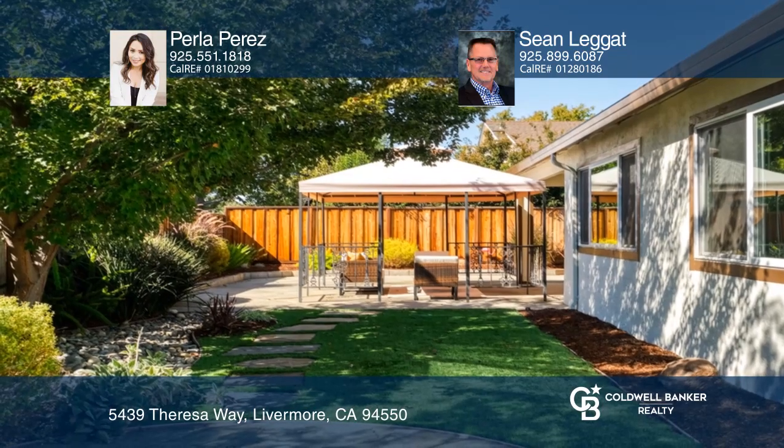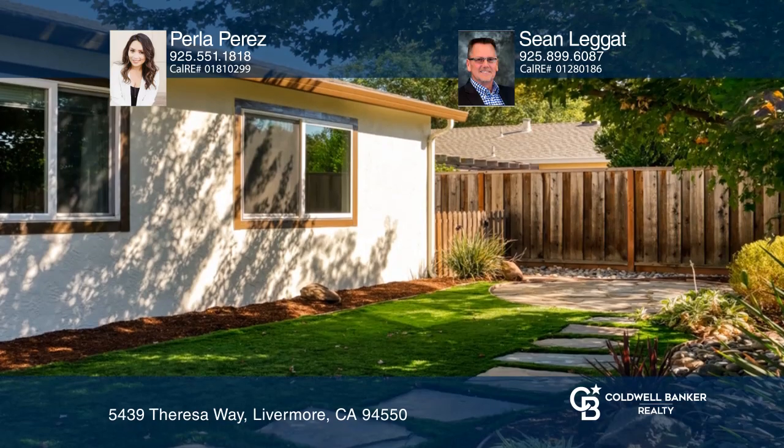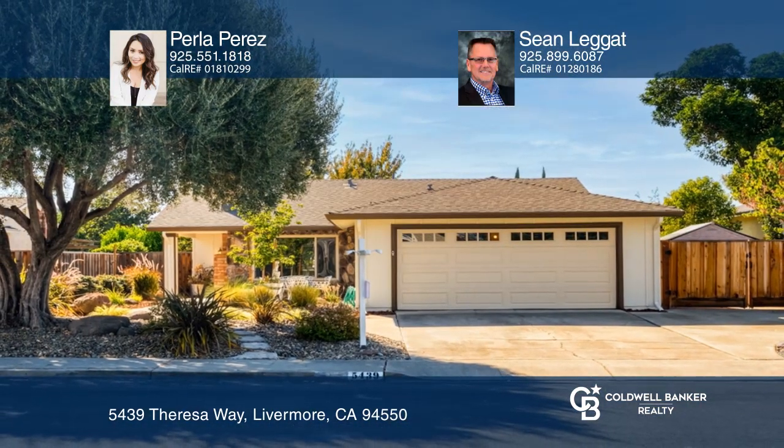For those who enjoy entertaining, the beautiful backyard is the ideal place to be. Perla Perez and Sean Leggett are ready to answer any questions you may have. Give them a call today.